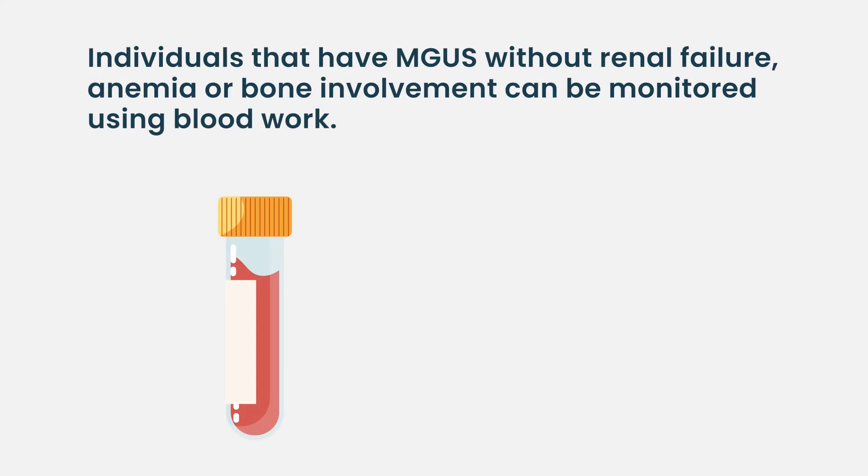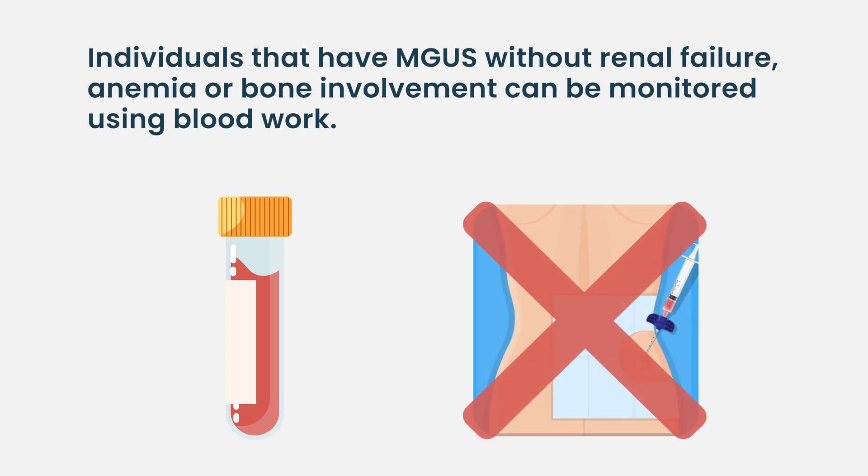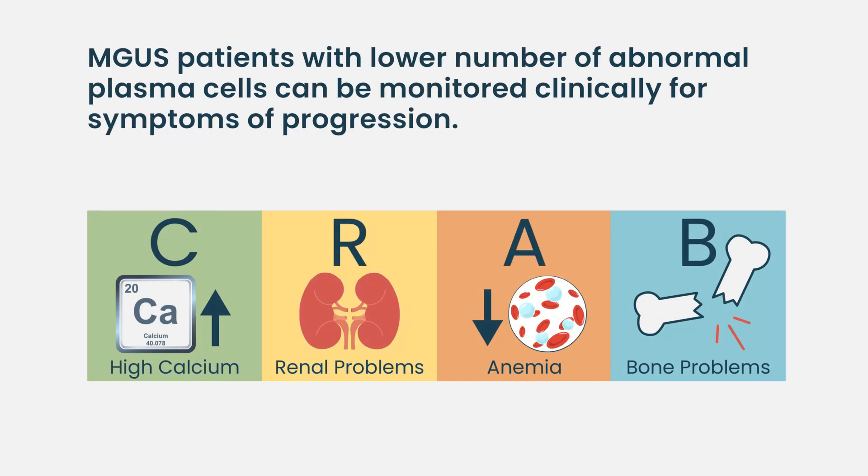If I see a patient who was discovered to have monoclonal gammopathy that is quite small, with no renal failure, anemia, high calcium, or bone disease, I may just monitor them without any further investigation. I may not do a bone marrow aspirate right away and just see what happens. If I do a bone marrow aspirate and find about 3–5 percent plasma cells — less than 10 percent and no other symptoms — I don't see any reason to repeat the bone marrow on a routine basis. I think monitoring the patient clinically to see if there are any symptoms and trying to address that is appropriate.